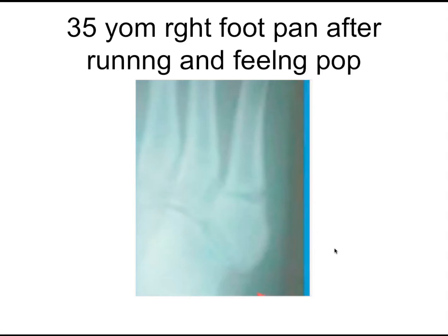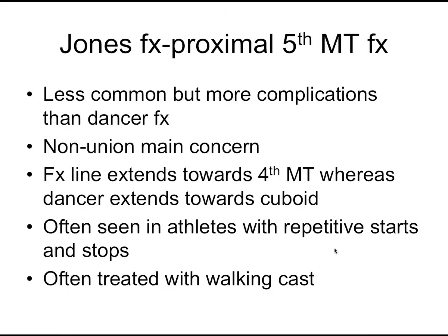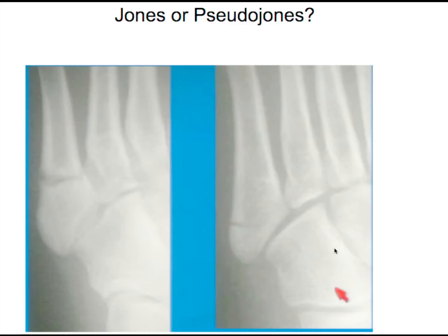The true Jones fracture is more distal — it's in the metadiaphysis of the bone, sometimes called zone two. There's not as good blood supply there, and it has a high rate of non-union. This generally requires casting. It's important to distinguish between the two. A helpful tip: if the lucency goes toward the cuboid, it's a pseudo-Jones; if it goes across toward the other metatarsal, it's a true Jones. Here the fracture goes into the fourth metatarsal — that's a Jones, which is more concerning.